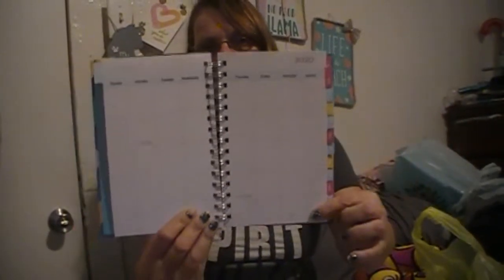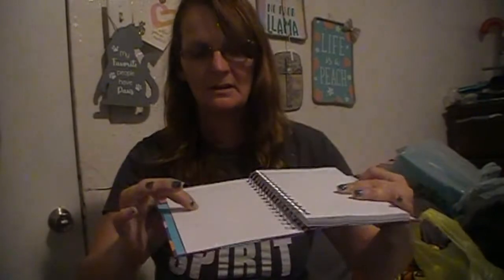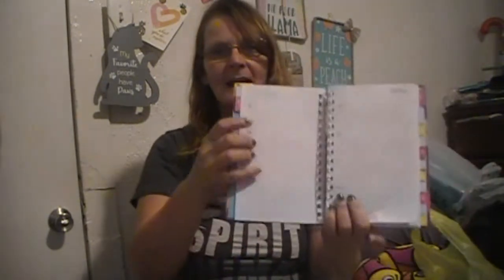It has a monthly planner page, and then behind the August tab it has motivation, to-do, and goals pages. Then it moves into the everyday daily pages, starting July 27th, 28th, 29th, 30th, and 31st, with August starting right in the middle of that page. Down at the bottom there are notes, and it has a lot of room to write per day.